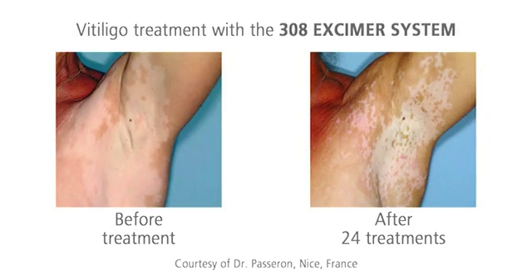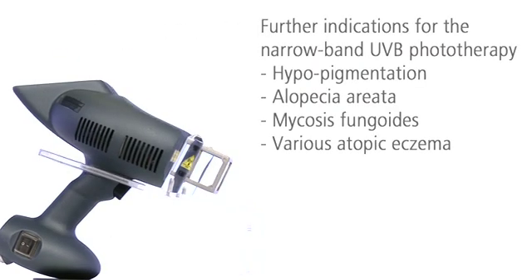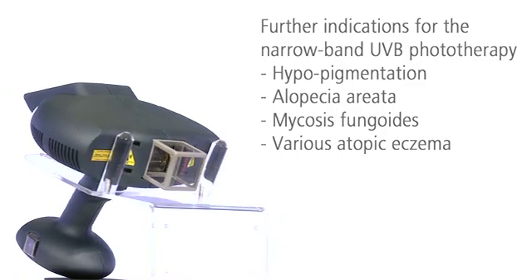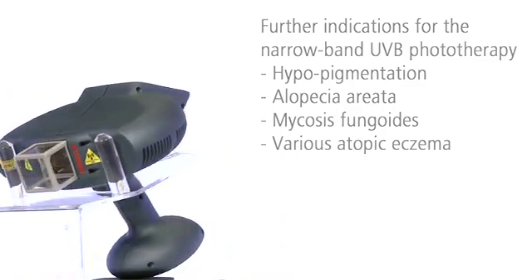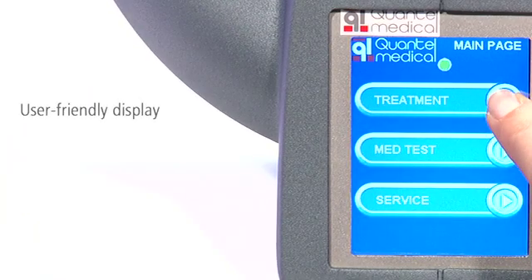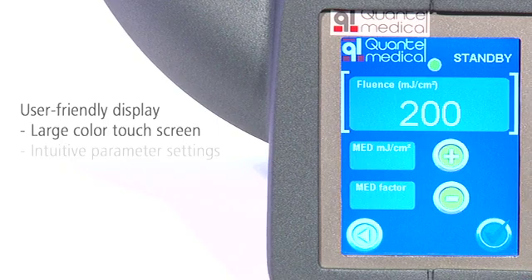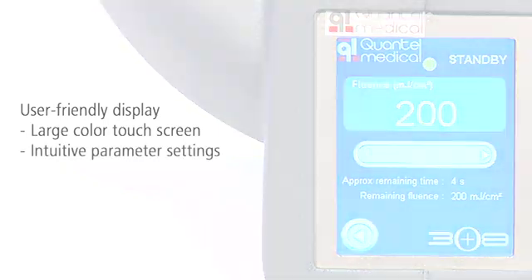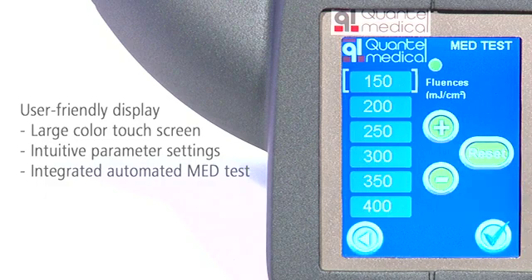The 308 excimer system also gives you good results for vitiligo. Many other indications respond well to the narrow-band UVB phototherapy. The easy-to-use color touch screen allows intuitive parameter settings. The treatment is easy and you can even delegate it.